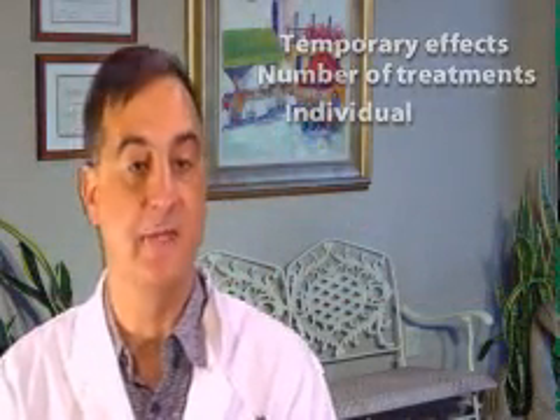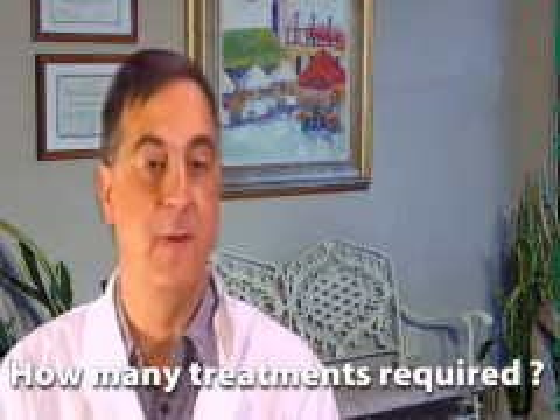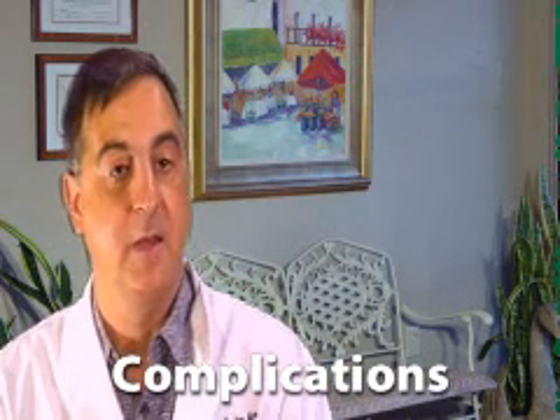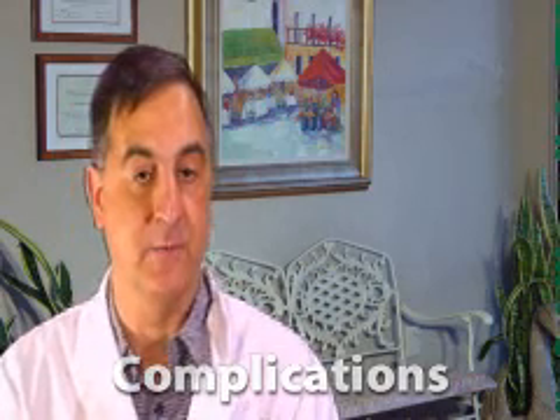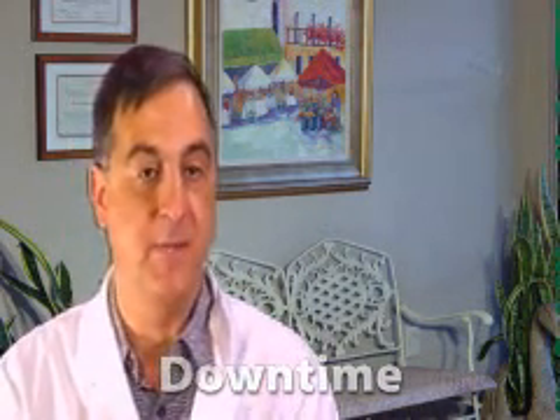Botox, fat, Restylane and Juvederm produce only temporary effects. Therefore, the number of treatments is determined by each individual patient. Complications are infrequent and are usually minor in nature. These are naturally occurring compounds, so there is little risk of an allergic reaction. Usually there is no downtime. You may immediately return to your daily routine. On some occasions there is redness or swelling, and this temporary discomfort may last a few days.